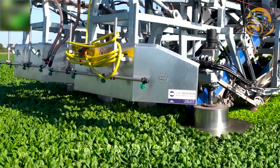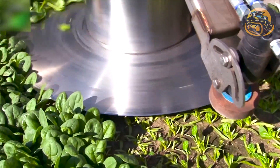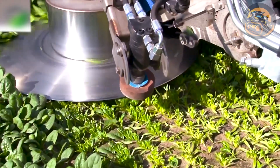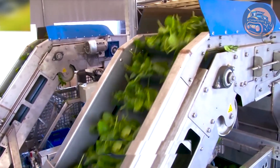The spinach cutting machine, powered by hydraulics, aids farmers in harvesting their spinach fields. With two cutting discs, this machine skillfully crops the upper leaves and ensures the plant stems continue to grow for the next harvest.